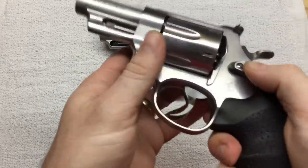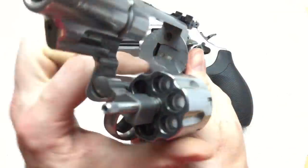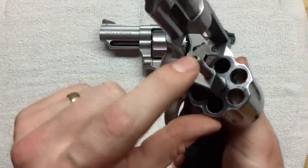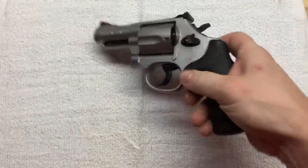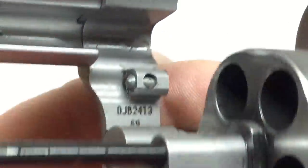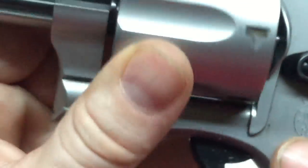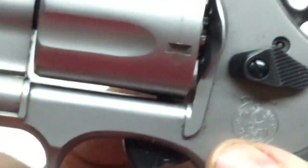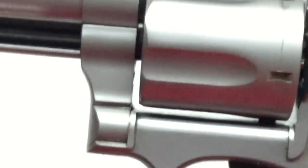Another change is the cylinder lockup. On this 629, the cylinder locks up here where it mates at the back and at the front. With this Model 69 they added a little ball detent which locks up right inside the crane. I think they call it a 3-point lockup — you've got the ball detent, a piece under here, and the front lock — 3 places total. That ball detent is supposed to make it a lot firmer lockup.